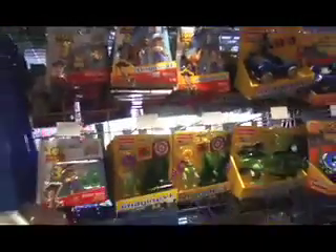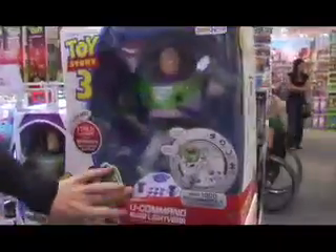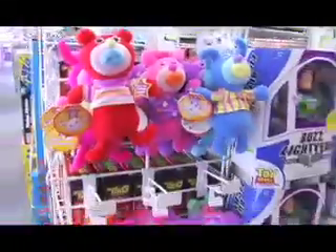We also have another Toy Story item — let's go check it out. This is one of my favorites I've seen so far. Okay, so U-Command Buzz. He has a remote control and does over a thousand different programmable moves. Make him spin, talk. He even does the Spanish dance and talks in Spanish just like in the movie. So I was noticing these cute little guys next to Buzz. What are these things?